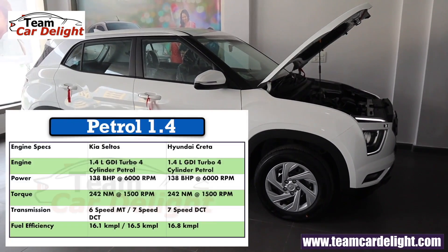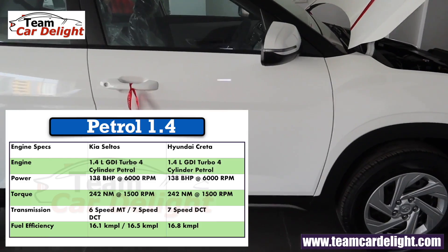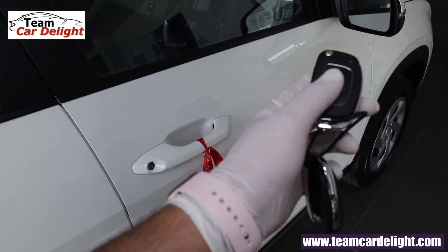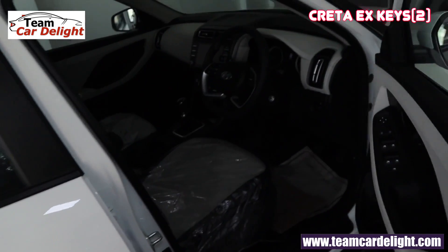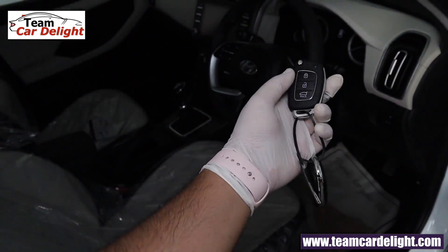The 1.4-litre turbo petrol option is also available in the Creta but not in this EX variant. The key fob provides two-fold keys with three switches: lock, unlock, and tailgate.